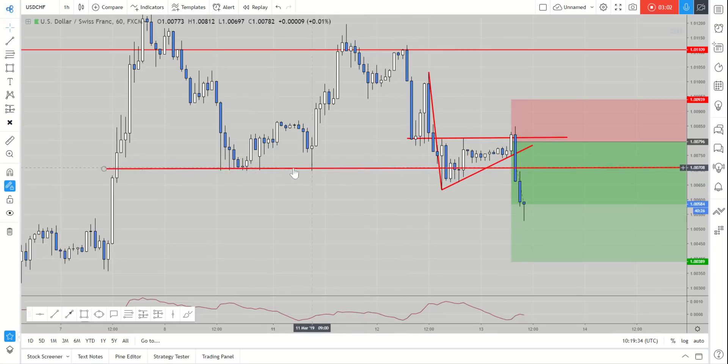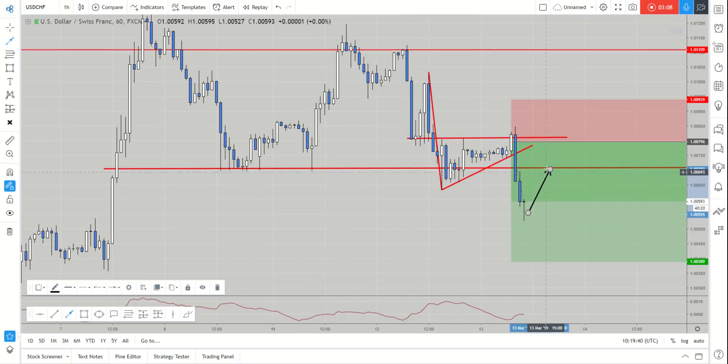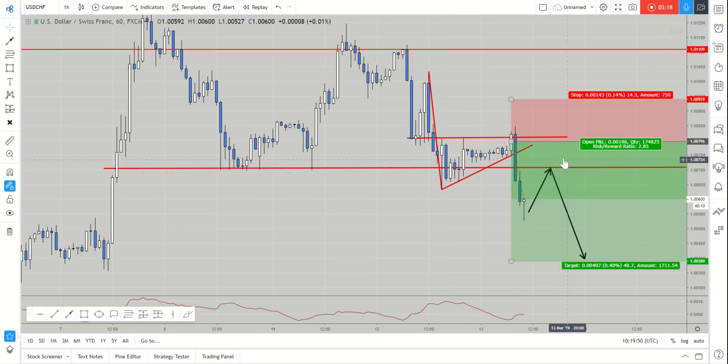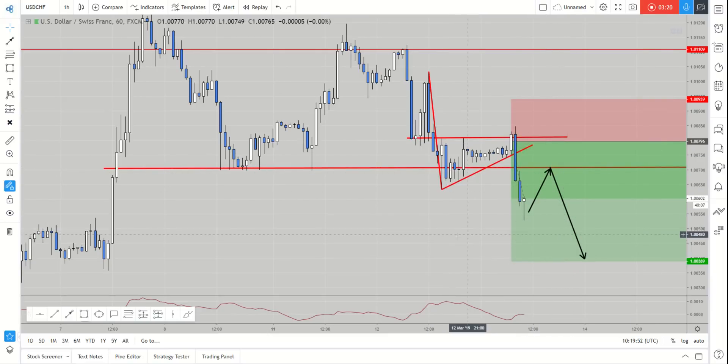Now that we've got this confirmed close below the key double top neckline, what I expect is the market to come back, retest that neckline structure, find some bearish price action, and then continue to the downside. So fully expecting this market to retry slightly before seeing any kind of further downside.